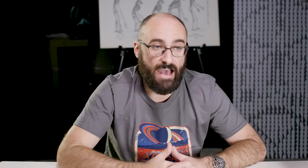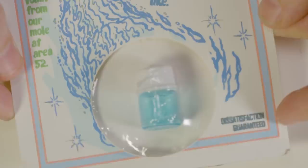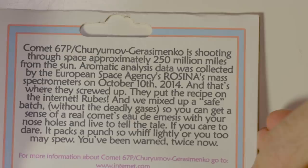Back to the comet vomit. A list of the 16 organic compounds found and detected on Comet 67P-CG was published, and there are many of them that you can easily get and sell to people. So the fine purveyors of comet vomit took that recipe and put those chemicals into a vial so that you can smell them and take a whiff of what a comet might smell like if it were here on Earth. I have no idea what is in this vial — I don't know which of the compounds detected on Comet 67P-CG they put in it. They do say that they did not include the dangerous gases, so I guess that's good.